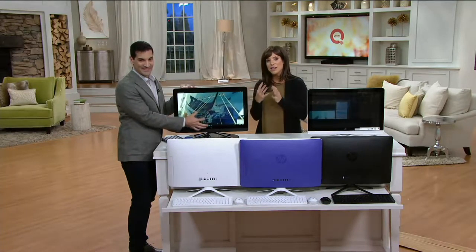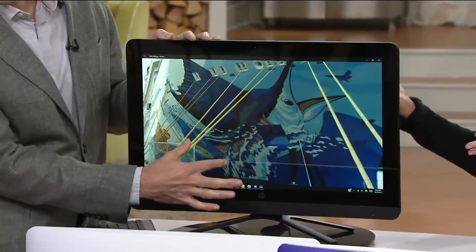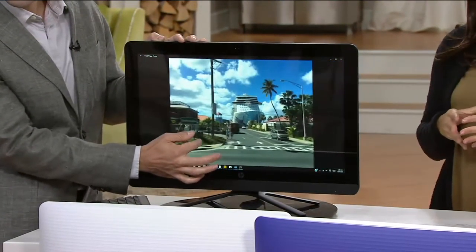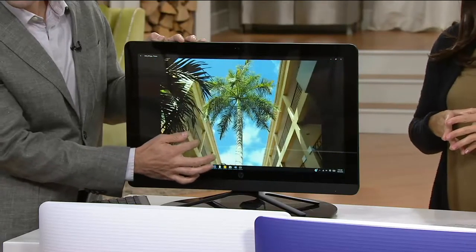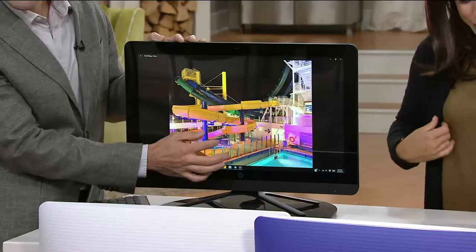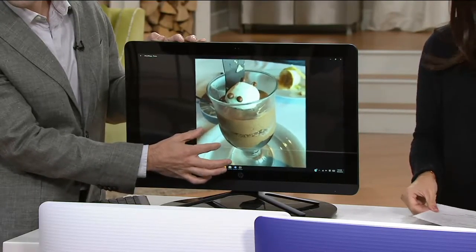If you're used to having that touchscreen on your phone, welcome, because now you can have it in your computer. You have two options here: the HP 22 Touch, or the HP 22 Touch with Microsoft Office. Both of them come with lifetime tech support.